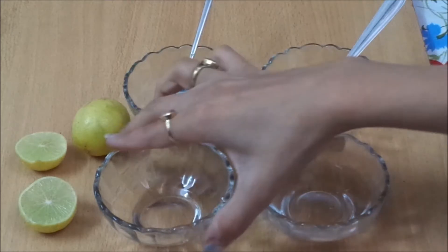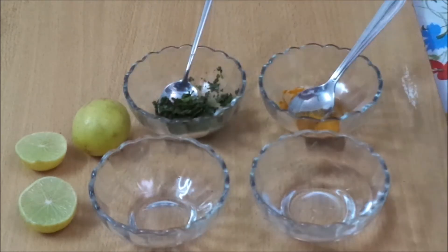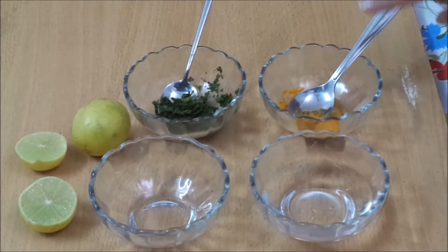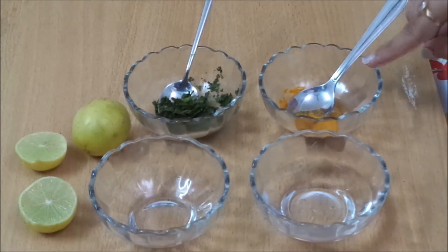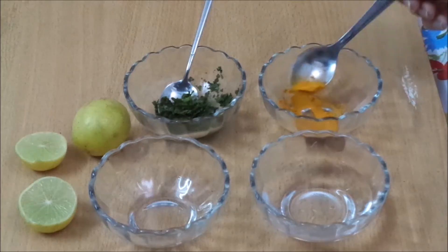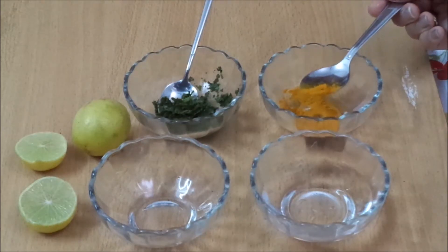Take an empty glass bowl and add a small amount of turmeric powder, which is also called haldi. The best thing about turmeric is that it possesses antioxidant and anti-inflammatory properties. It kills bacteria on the pimples that cause inflammation, and it also removes excessive oil from the skin.